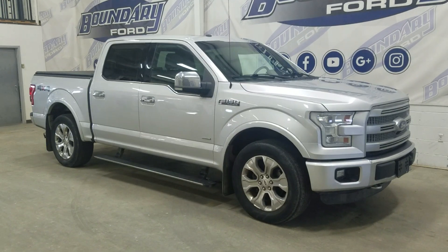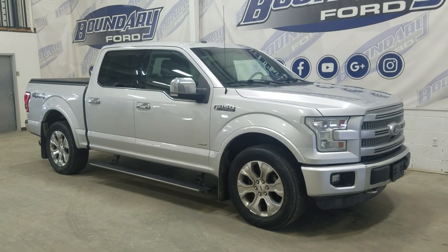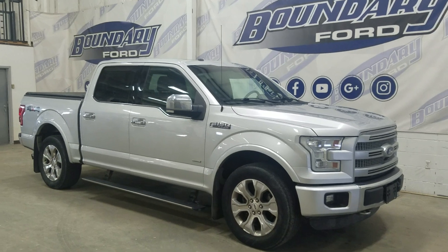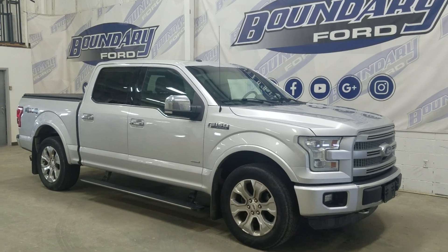If you have any more questions about this beautiful pre-owned 2016 Ford F-150 Platinum, please do not hesitate to contact our friendly and professional sales staff. We look forward to seeing you in store. Thank you for shopping with us at Boundary Ford.